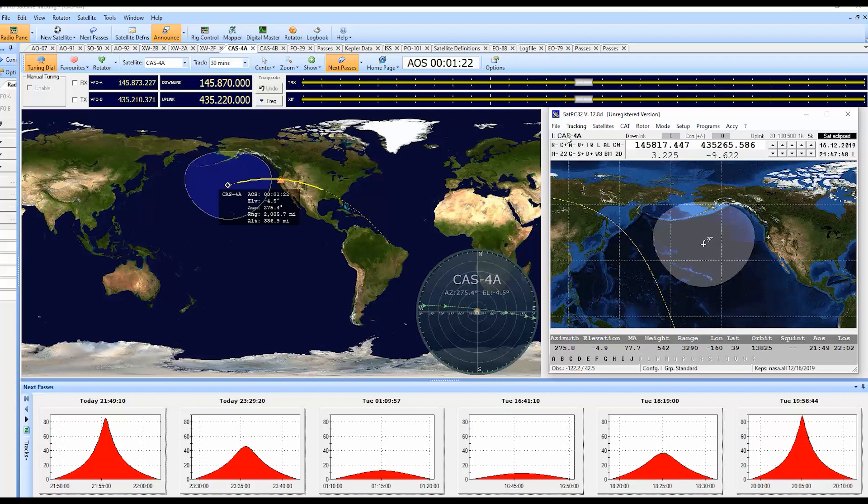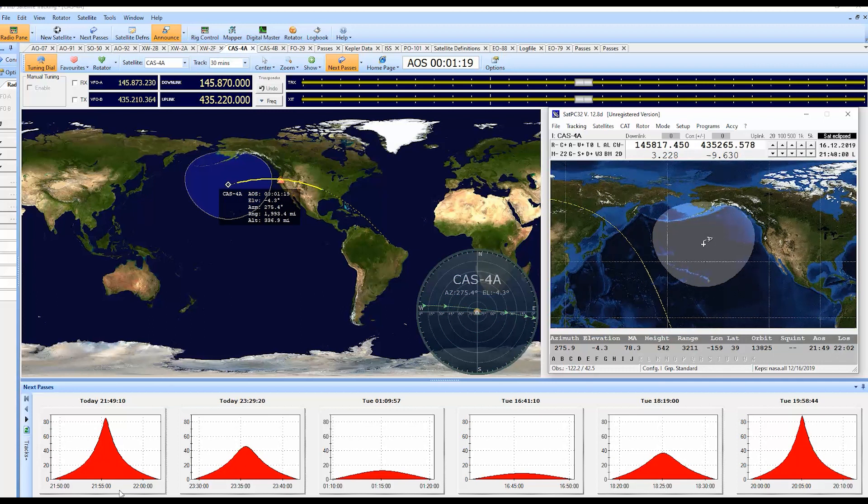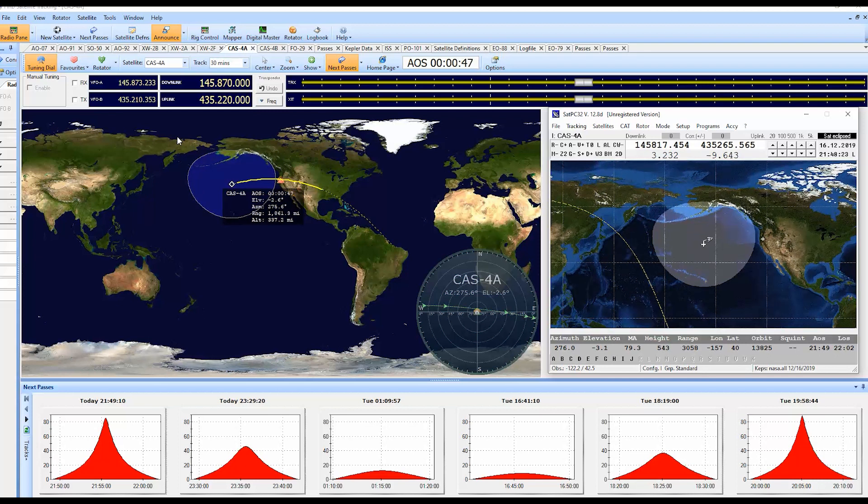With that, I want to make a comparison between the FM analog birds and the linear satellite birds. It's really, really hard to get into the analog FM birds because so many people are there — they are the easy sats, the easy ones to work — and so many people are trying to get in at the same time.